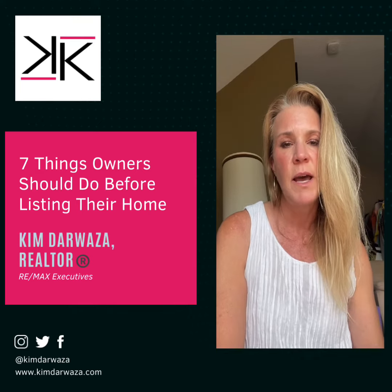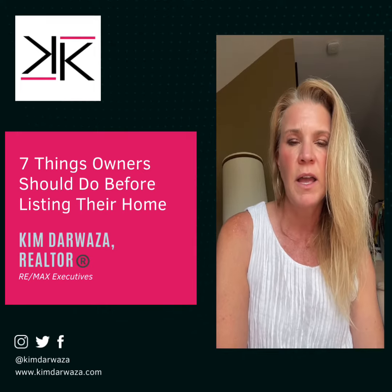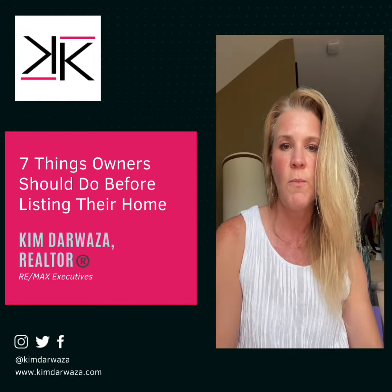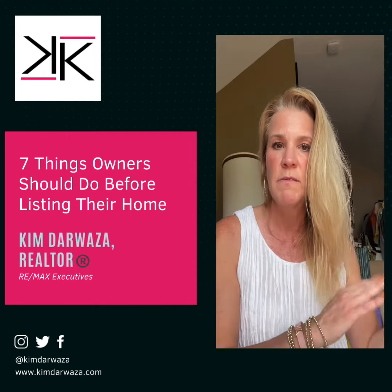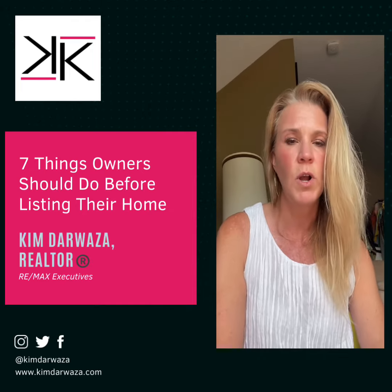Taking these steps will set the stage for a successful home selling journey. Best of luck in finding the perfect buyer. Feel free to contact us to sell your home. We generally recommend the sooner the better — even the summer before the next spring — as that gives you more time to get your house ready and know what you need to work on.